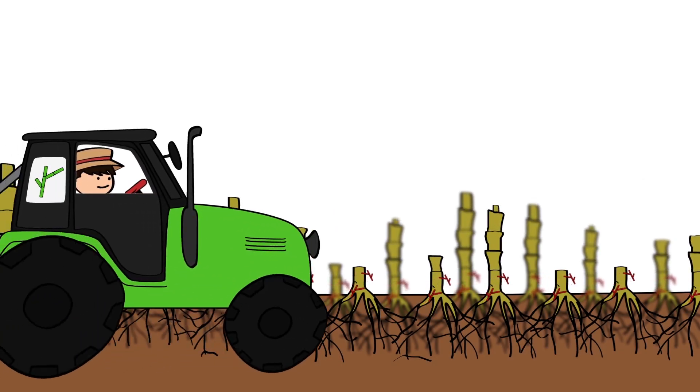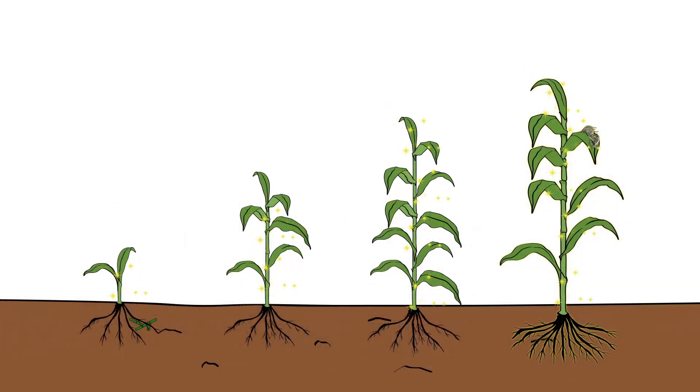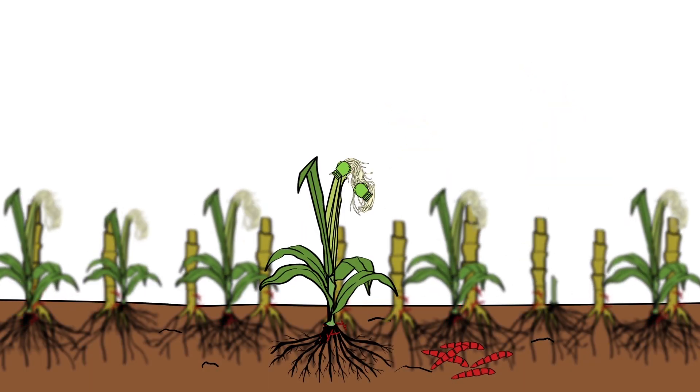Farmers that use maize seeds which have been treated with an antagonistic fungus will grow stronger maize. In addition to strengthening the plant, the antagonistic fungus can activate the plant's immune system by inducing a resistance against Fusarium.